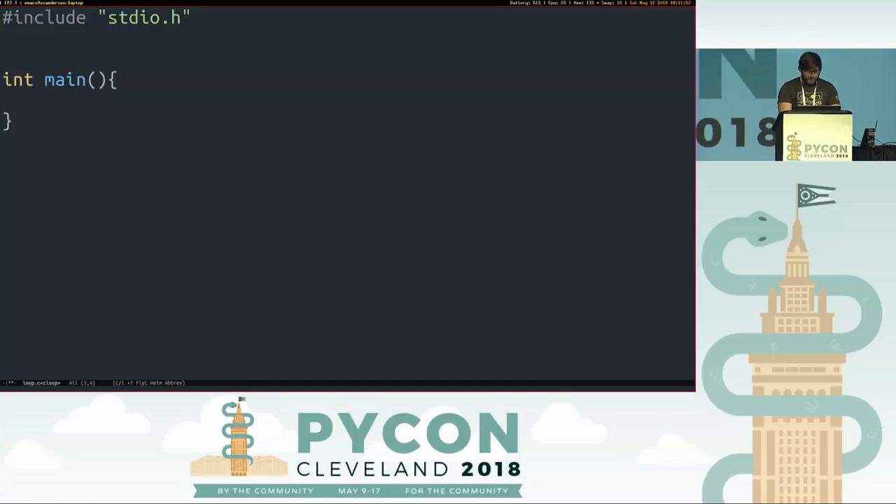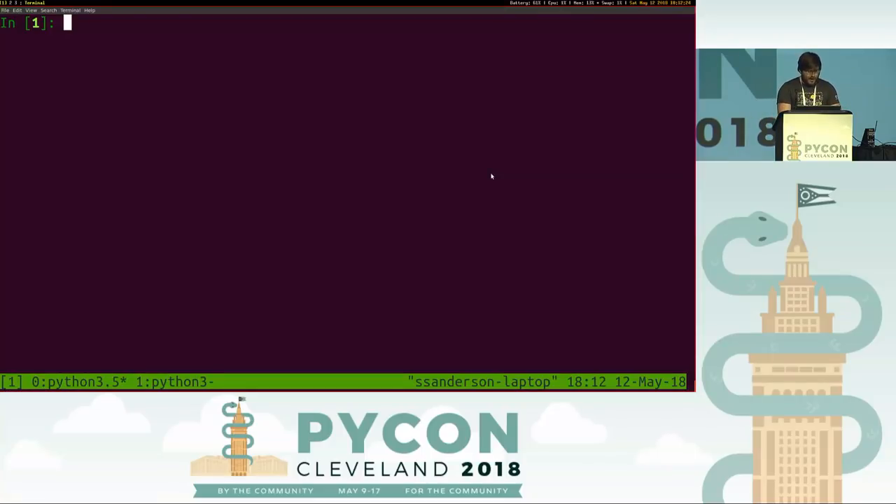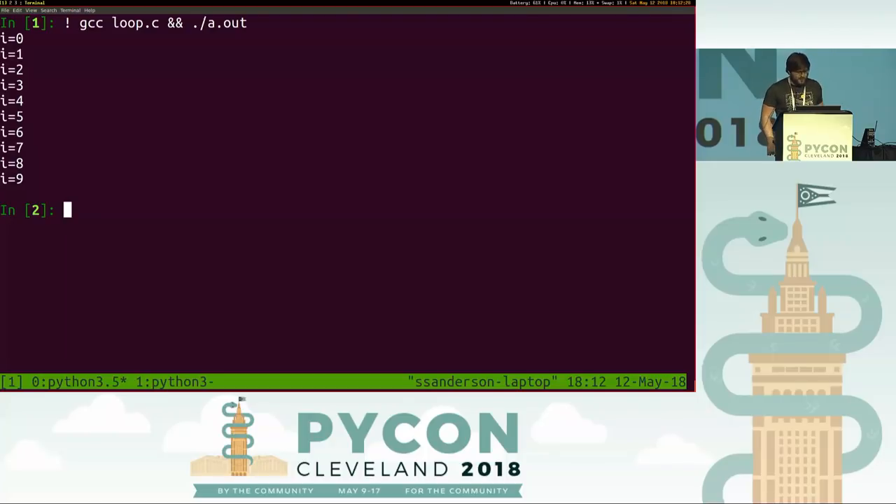What you see this used for most often is in languages like C, you might write a for loop: 'for (int i = 0; i < 10; ++i)' and then 'printf("i = %d\n", i);'. C is renowned for its expressive abilities, its ability to concisely express exactly what we as programmers want to do. And as Python programmers, we're jealous of C and really want to write our looping constructs in a way that gets us that full expressive power.